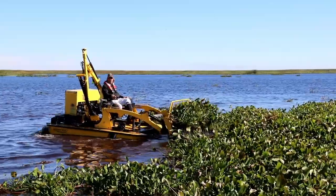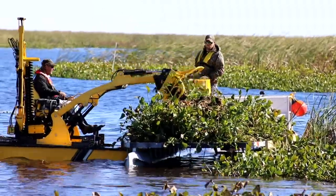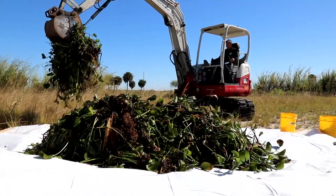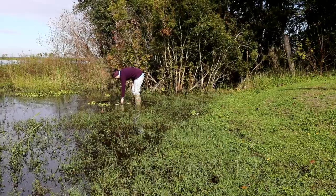We also have mechanical control. In those types of methods we use mechanical harvesters, shredders — sometimes known as cookie cutters — or actual physical hand removal of plants.